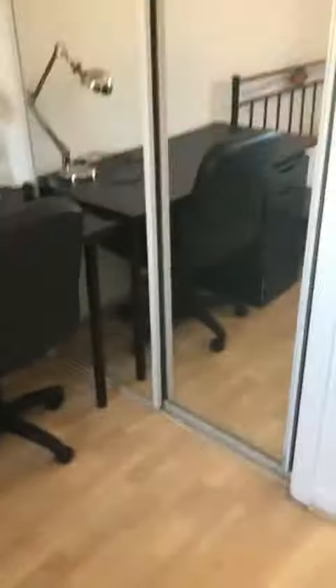Bedroom two, front facing. Property has double glazing and gas central heating. Thank you.